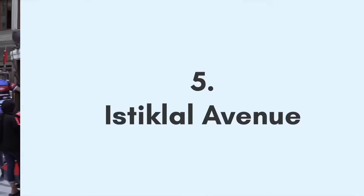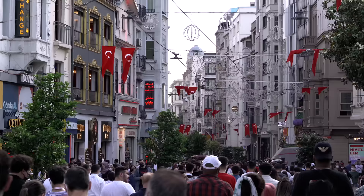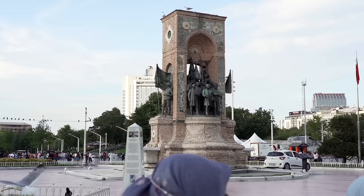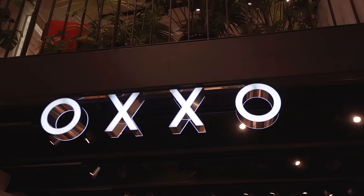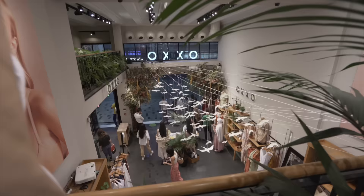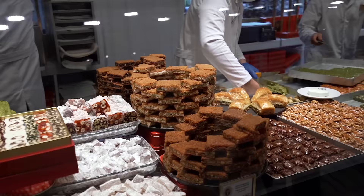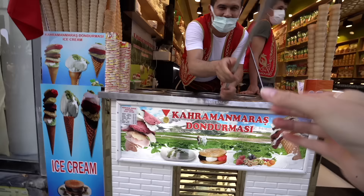Number five: Istiklal Avenue. This famous street in Istanbul is the tourist and local capital of the city. Istiklal is the busiest street in all of Turkey, with around 1 to 3 million people walking up and down every single day. The one-mile street stretches from Taksim Square all the way to the famous Galata Tower and is lined with breathtaking buildings the entire time. Anna loves shopping here and our all-time favorite spot is Oxxo — she couldn't believe how affordable and cute the clothes were. Istiklal is full of classic street food like simit, corn, and stuffed mussels, but a must-try is the traditional Turkish ice cream.